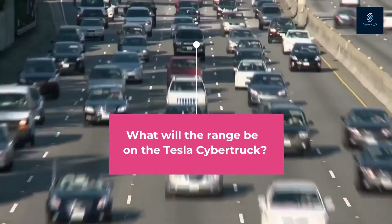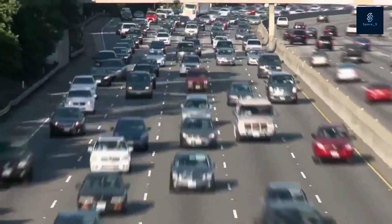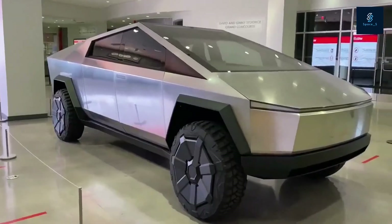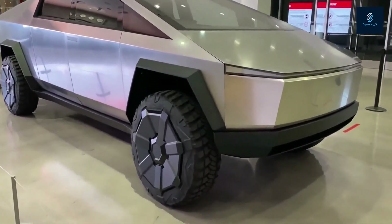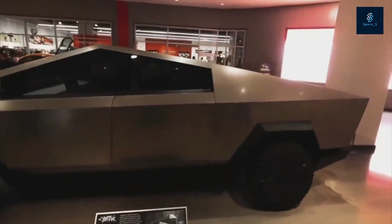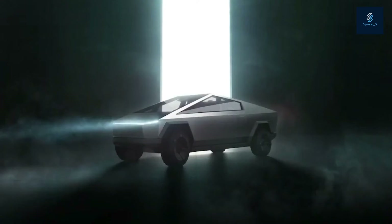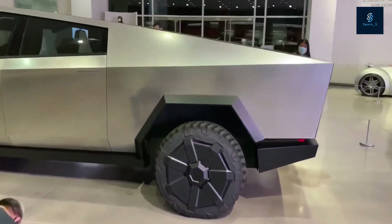What will the range be on the Tesla Cybertruck? Three versions of the Tesla Cybertruck are going to be available with different battery packs and drivetrain configurations. The single-motor RWD version will offer 250-plus miles of range. A dual-motor all-wheel-drive version will reach 300-plus miles of range, and a tri-motor AWD version will have 500-plus miles of range.